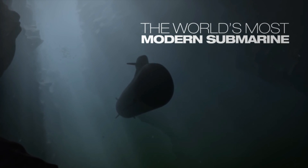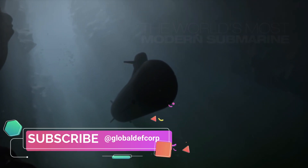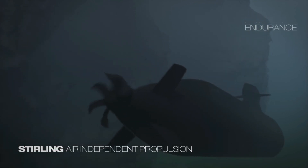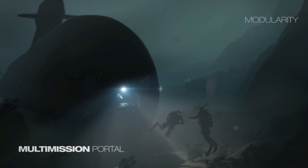The A26 Blekinge-class submarine or evolved Collins class, powered by an air-independent propulsion (AIP) system, could use a battery or diesel engines providing necessary stealth capability when submerged.